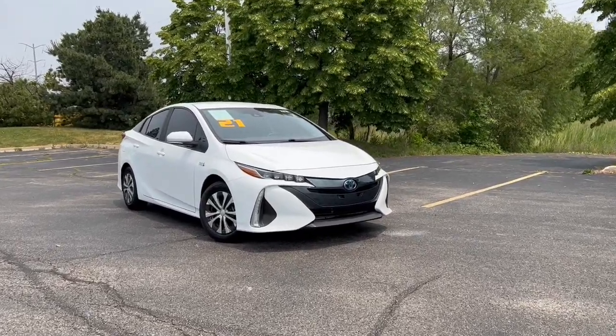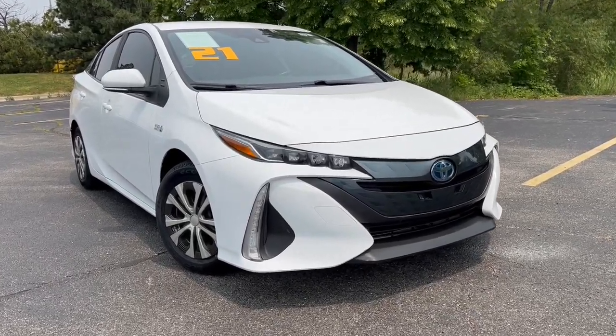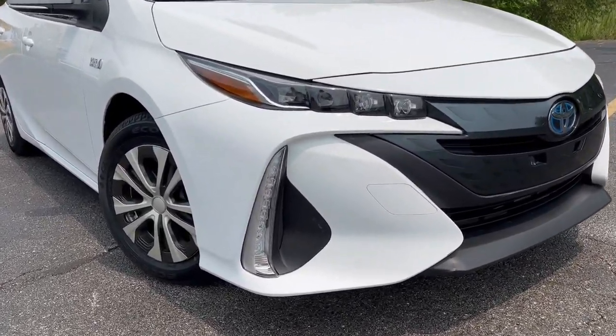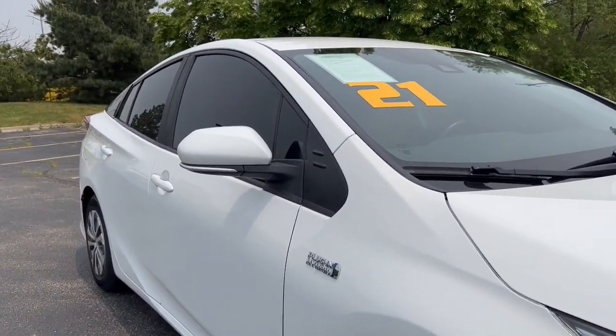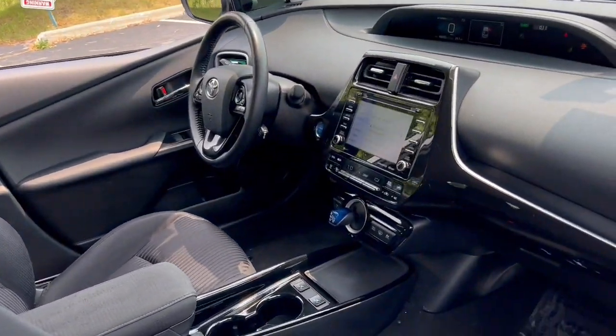Hop into the 2021 Toyota Prius Prime. This vehicle is an outstanding buy with fewer than 50,000 miles on the odometer. Check out the innovative design and versatile style of this Prius Prime plug-in hybrid.